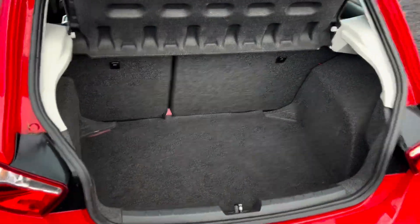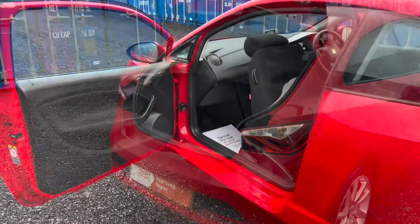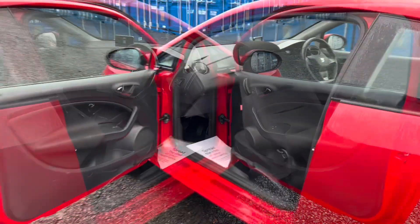It's got a great size boot, very deep, and you have a 60-40 split folding rear seat. Just the one lever to get you into the back row seats. Great visibility, the trim is in fantastic order, and it has a very modern dash display.